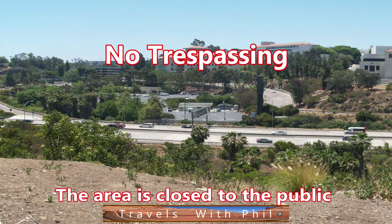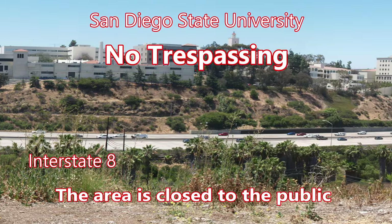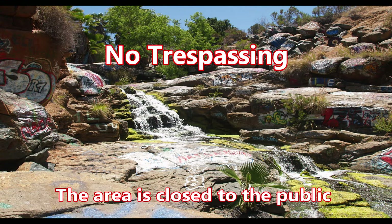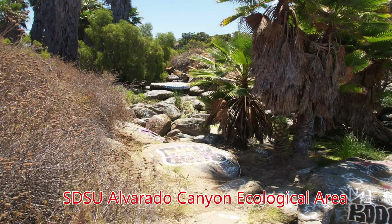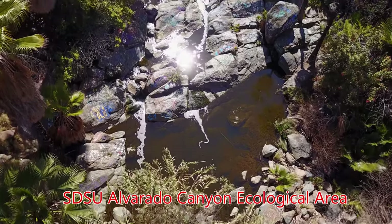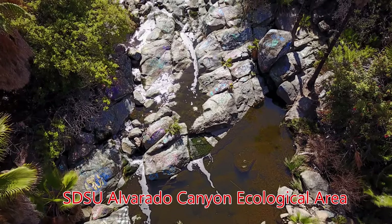Not something that many people know about — it's literally just across the freeway from Interstate 8. For a variety of reasons, the area is closed to the public. In fact, that's one of the reasons why I'm doing this video, as a lot of people have heard about Adobe Falls and wanted to know what it looked like, then get very frustrated when they go there and find signs that say no trespassing. This is part of the San Diego State University Alvarado Canyon Ecological Area, and it has been closed to the public with no trespassing signs posted around it for quite a few years. I happened to find this drone video.